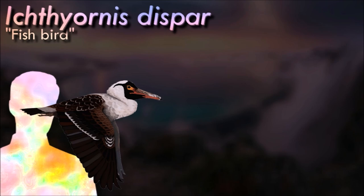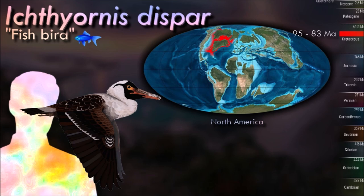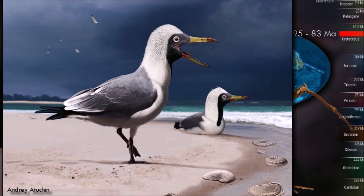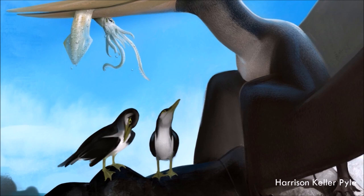Ichthyornis has been historically important in shedding light on bird evolution. It was the first known prehistoric bird relative preserved with teeth, and Charles Darwin noted its significance during the early years of the theory of evolution. Ichthyornis remains important today as it is one of the few Mesozoic-era ornithurans known from more than a few specimens. It was a seabird probably very similar to modern gulls in ecological niche. Rather than being a single sheet of keratin, the beak of Ichthyornis was composed of several segments that formed a hole — the beak of the albatross would be a modern analogy to this.